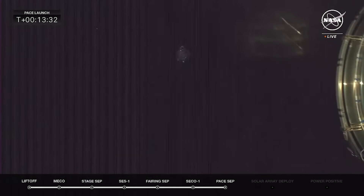It's dark out there, so we're starting to lose our view. The solar arrays are to be deployed — again, this is the expected milestone.